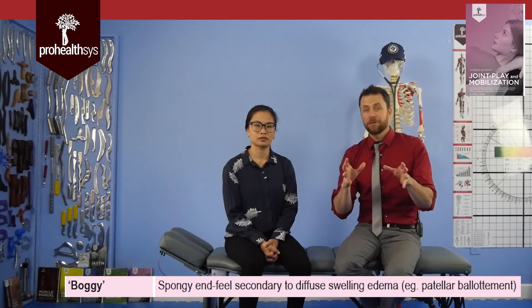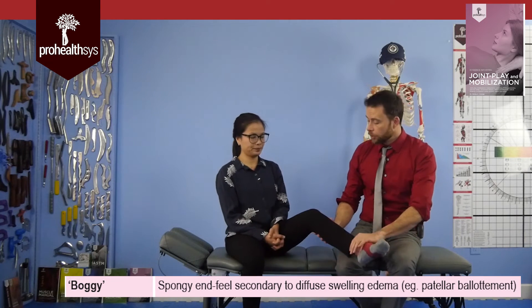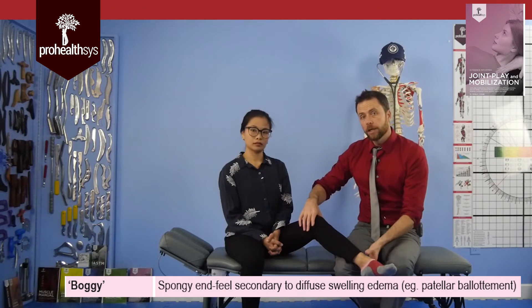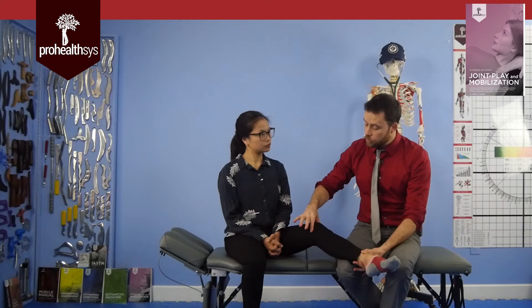The next pathologic end feel is a boggy end feel. The best example I can give is that it's like a wet sponge. Using the knee as an example: if the knee is hurt and swells up, when you push it into end range you spring into it and it bogs back — that spongy sensation. In severe cases, you can even have pitting edema where you squeeze and then see the fluid flow back into the space. That's a boggy end feel.